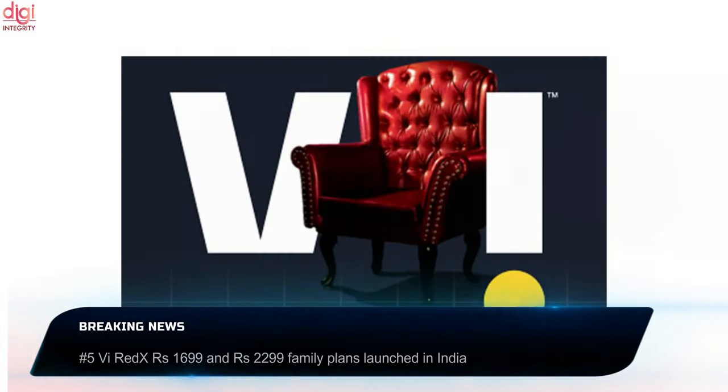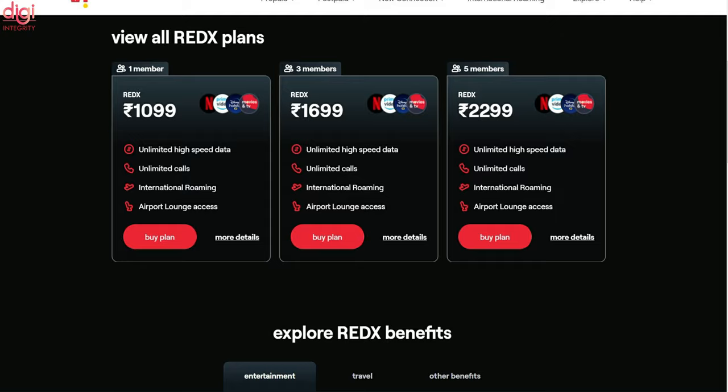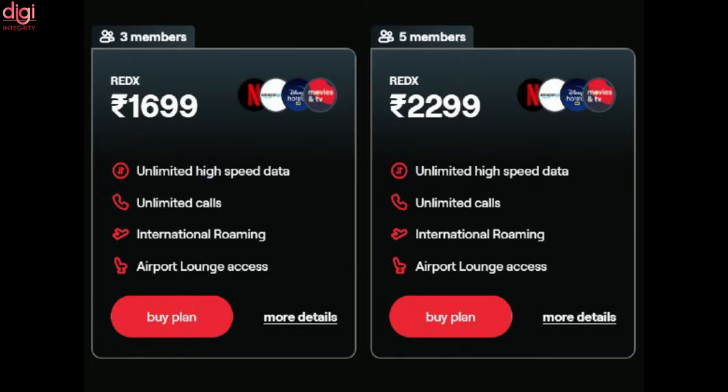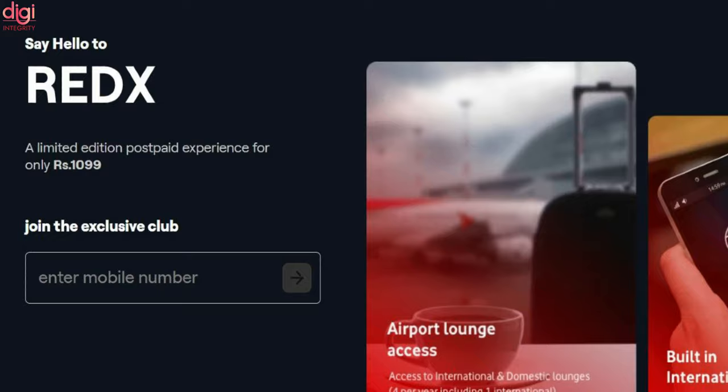Vodafone Idea Red X plans are Rs. 1699 and Rs. 299 family plans offering 3 and 5 member connections. The telecom network is offering 1-year Amazon Prime membership, Netflix subscription, Disney Plus Hotstar VIP, and access to Vodafone Idea movies and TV VIP. Vodafone Idea has removed the Rs. 799 postpaid family plan. These plans offer unlimited calls and unlimited data, and a new Rs. 1999 Red X postpaid plan also brings unlimited calls and data to a single connection.